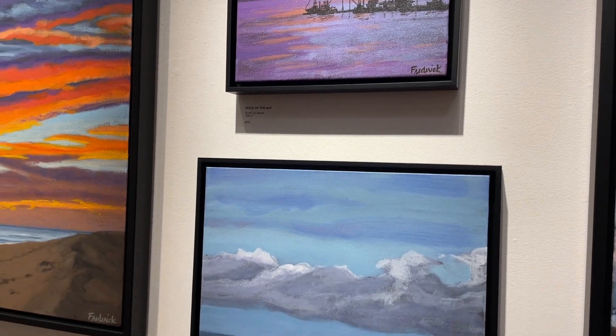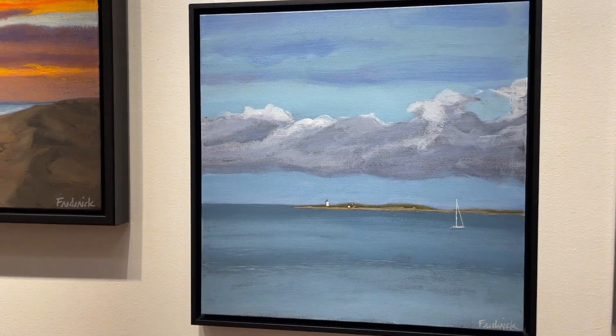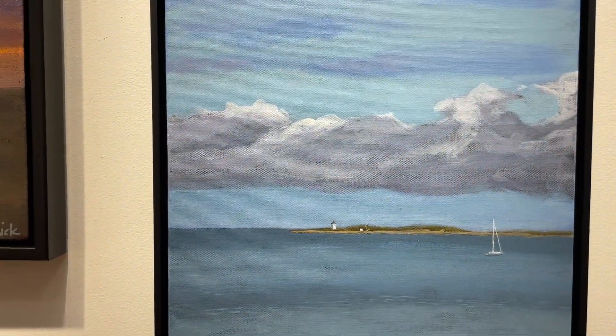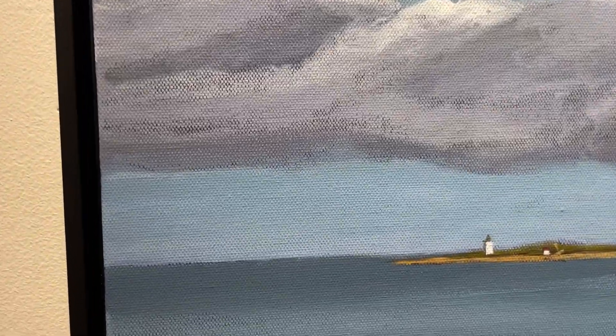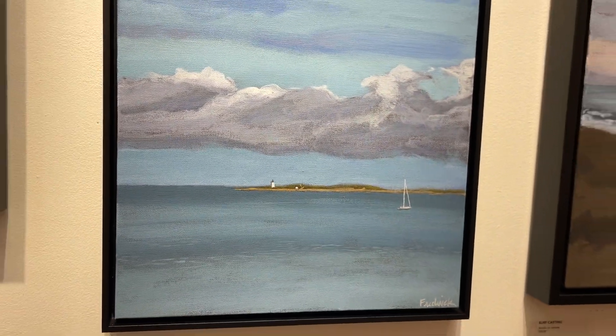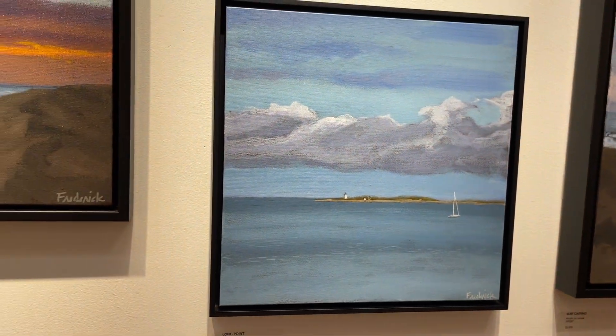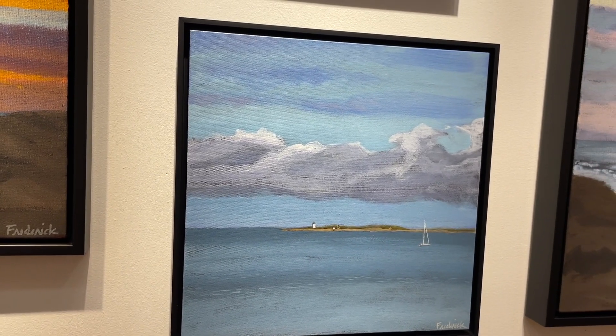This piece is called Long Point and it's 16 by 16. It's a view across the harbor at the lighthouse at the very tip of Cape Cod that we call Long Point Light. It's on a nice cool, calm day — Long Point.